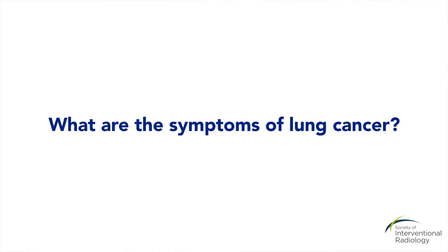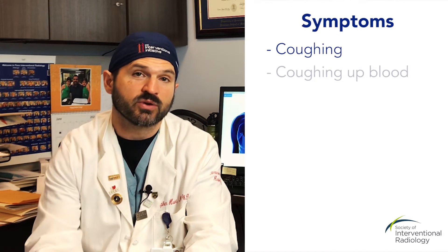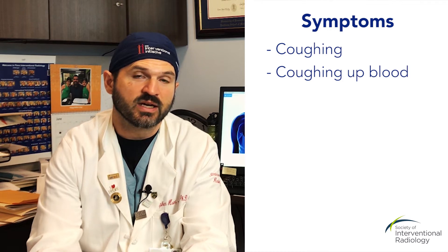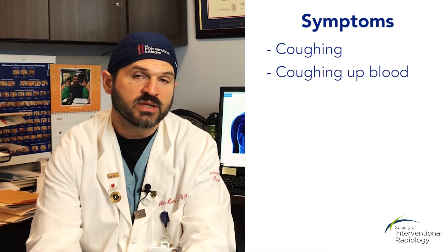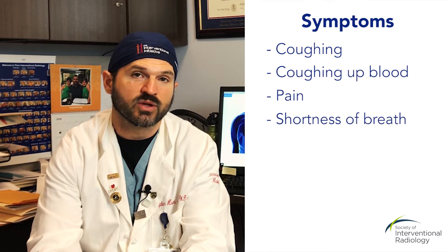Patients often know that they have a cancer in their lung when they have coughing, and in particular if they have blood coming with their cough — we call that hemoptysis — and so that's a sign that you may have a cancer in your lung. But some patients present just with pain or with shortness of breath, so those are two other signs that may indicate that something is wrong in your lungs.